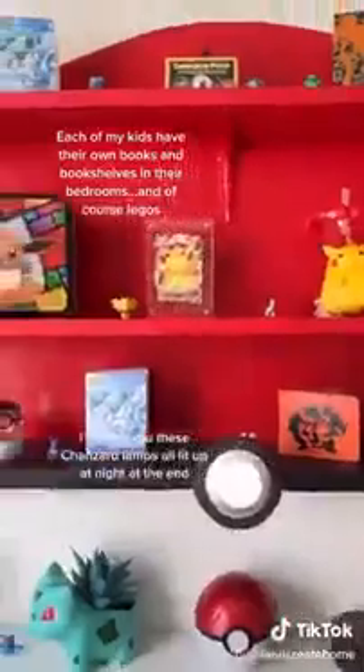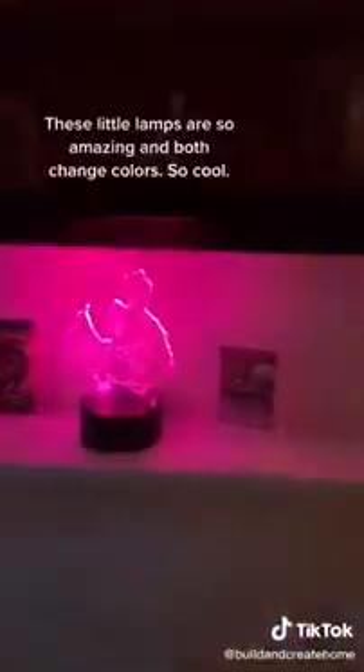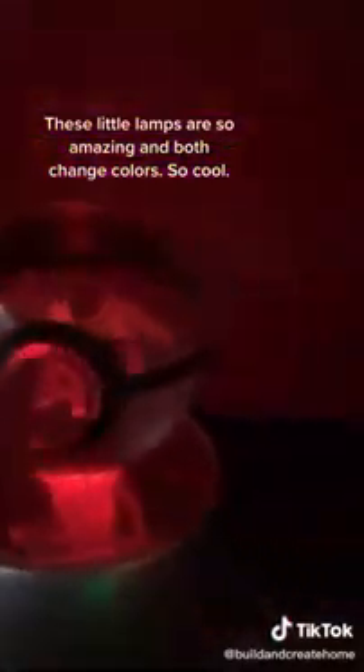Each of my kids have their own books and bookshelves in their bedrooms! And of course, Legos! Can you guess his favorite Pokemon? These little lamps are so amazing, and both change colors! So cool!